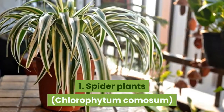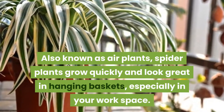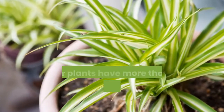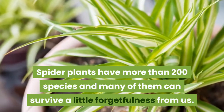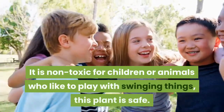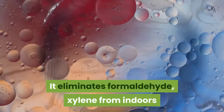1. Spider Plants, Chlorophytum comosum. Also known as air plants, spider plants grow quickly and look great in hanging baskets, especially in your workspace. Sometimes they even produce lovely white blossoms. Spider plants have more than 200 species and many can survive a little forgetfulness. Water them two to three times a week. Non-toxic to children or animals. Eliminates formaldehyde and xylene from indoors.